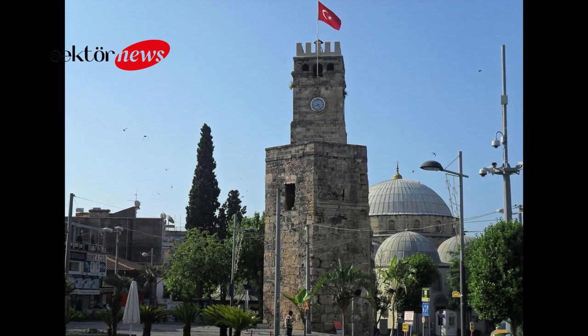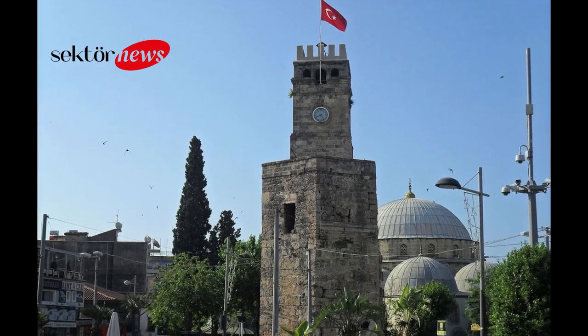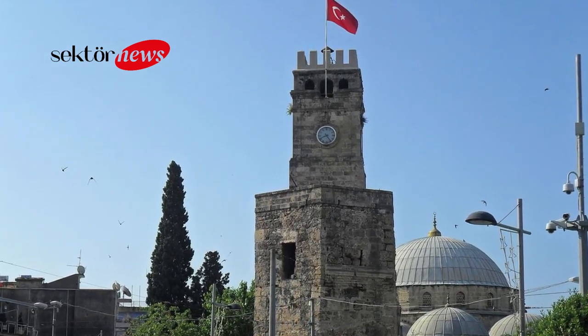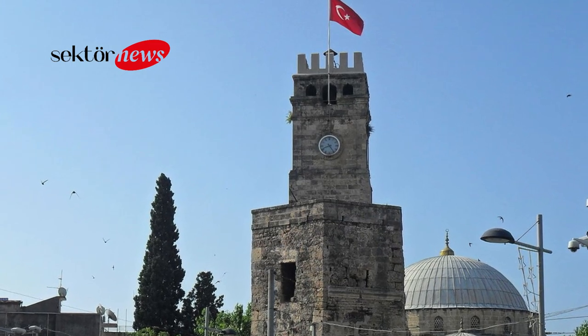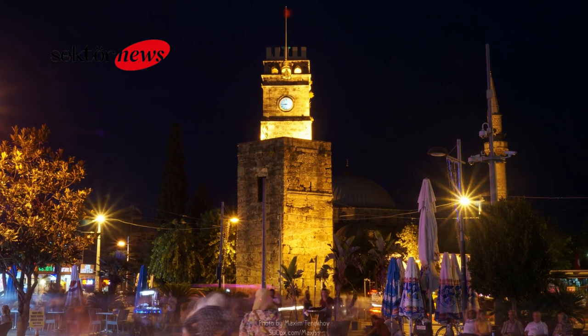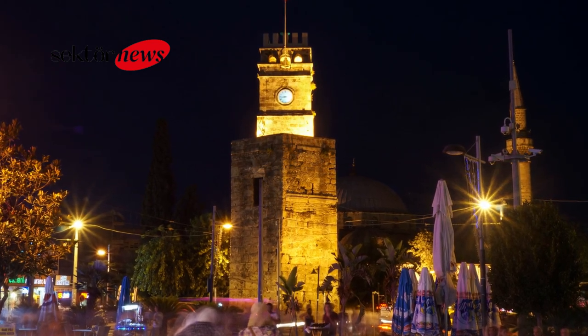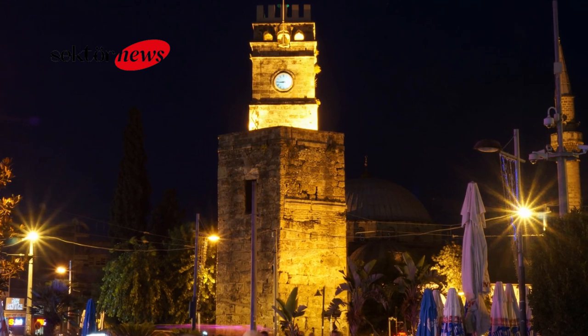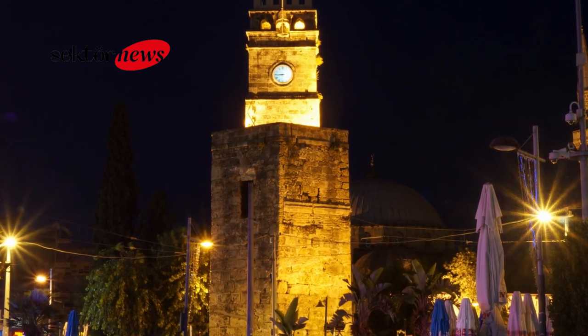The tower is a three-story octagonal structure made of white marble and stands about 14 meters tall. It features a clock on its topmost level, which was added in 1901 and is still in working condition today. The clock is adorned with Arabic numerals and is visible from many parts of the city, making it a popular meeting point for locals and tourists alike. The tower's lower levels too.